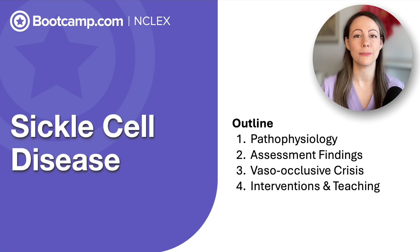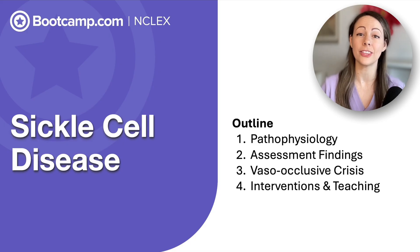When soft, round, donut-shaped red blood cells turn into C-shaped sickled cells, that causes a traffic jam in those blood vessels and a pain in the — well, everywhere. Hi, I'm Krista, and I'm here to discuss all things sickle cell disease for your NCLEX.